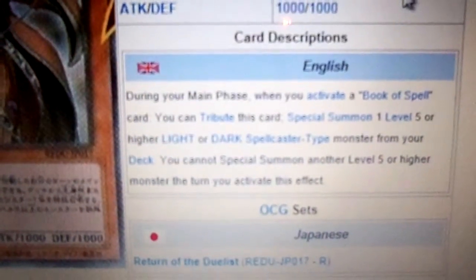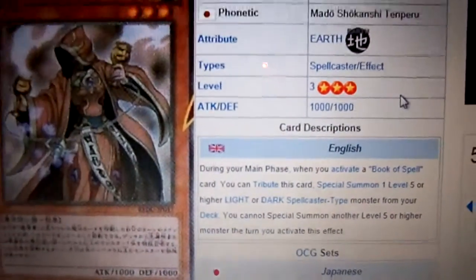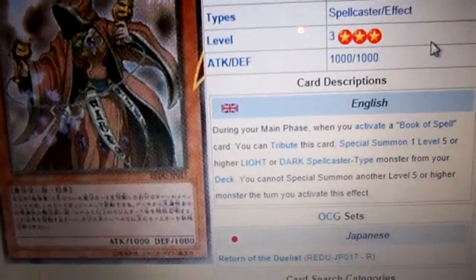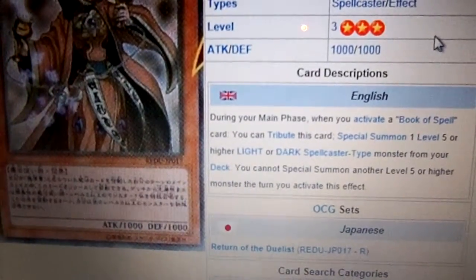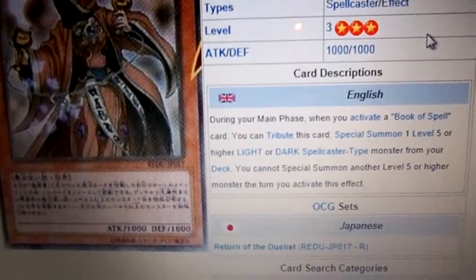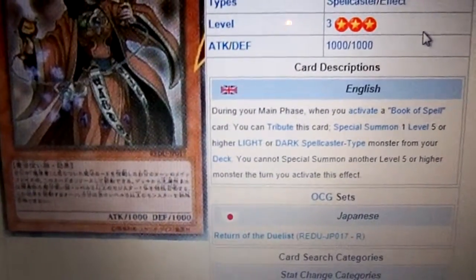Her special ability: during her main phase, when you activate a Book of Spell card, you can tribute this card to special summon one Level 5 or higher Light or Dark Spellcaster monster from your deck. You cannot special summon another Level 5 or higher monster during the turn you activate this effect.